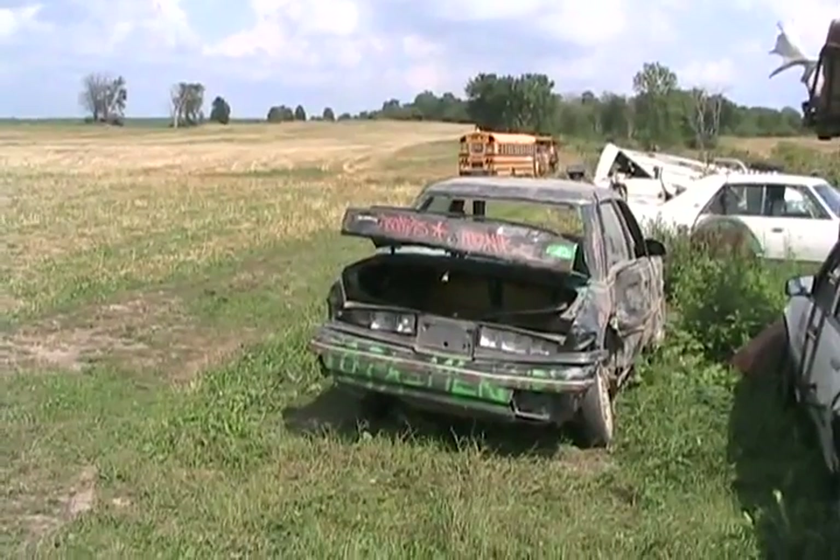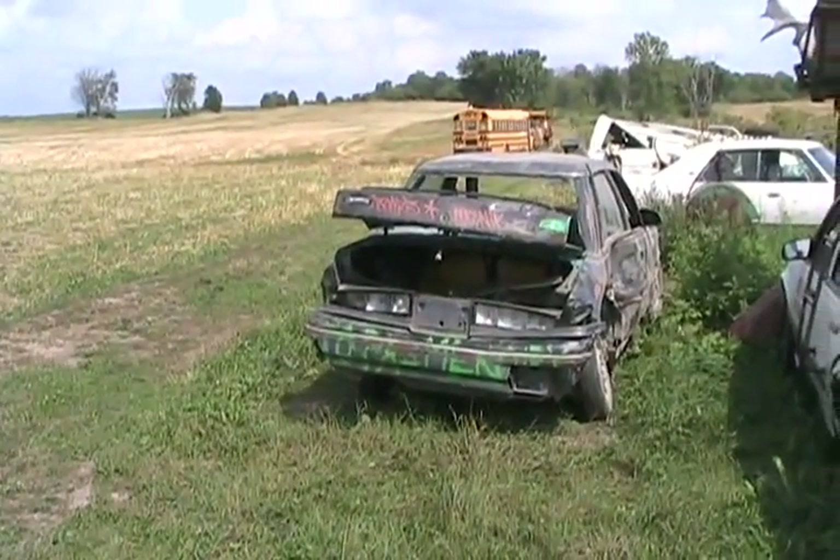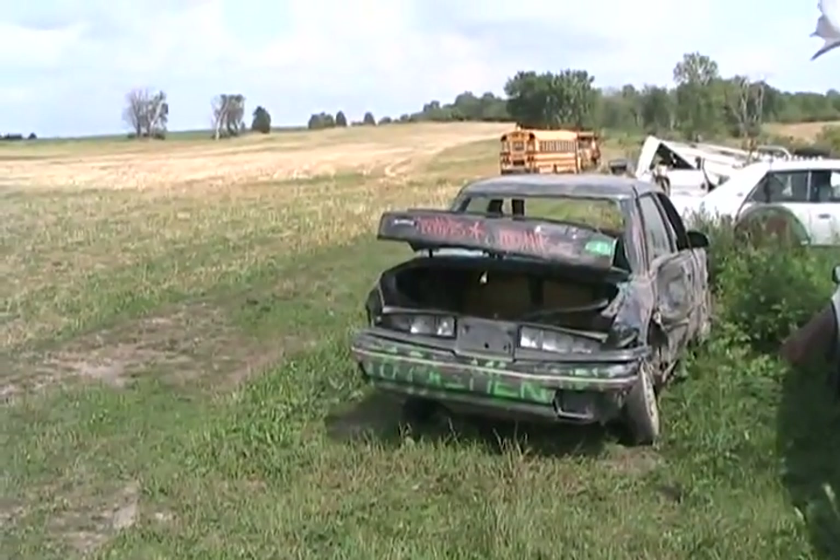Garrett's Tempo has definitely seen better days. Still running fine - he still has hopes for it, but not much. The tranny's bad too.